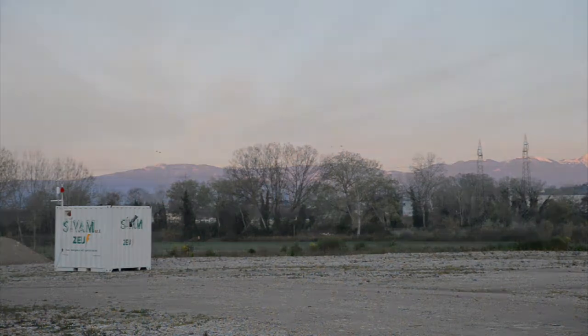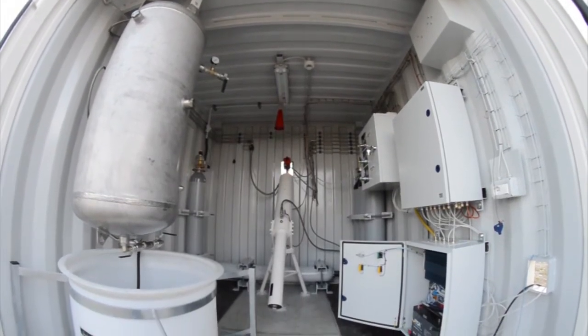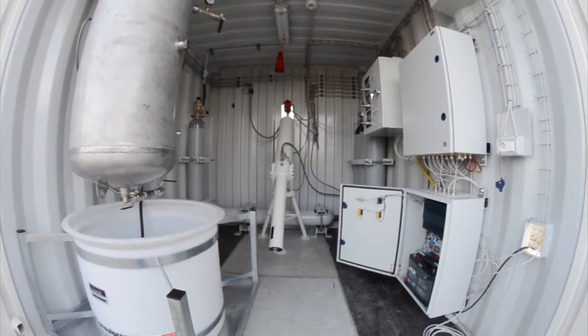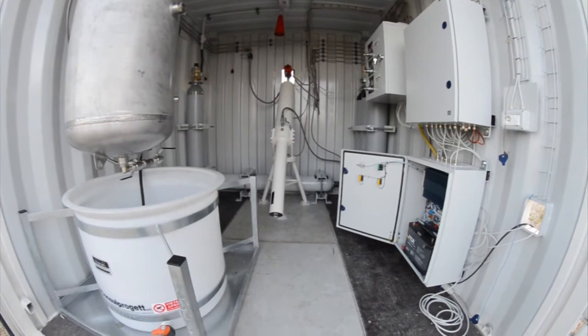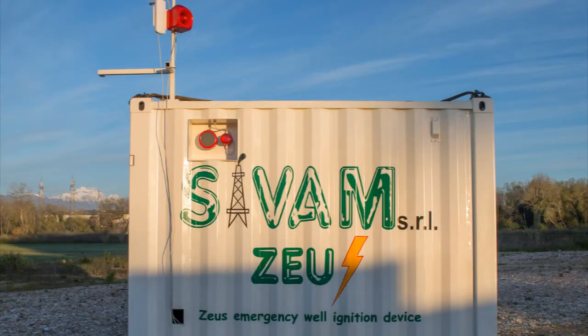Inside the unit there are a CO2 fire extinguishing system that intervenes in case of start of fire, a system for the gel preparation and its storage, a system of automatic ignition of propane gas to ignite the gel, and a washing system with nitrogen at low pressure to extinguish residual hotbeds in the launch nozzle.